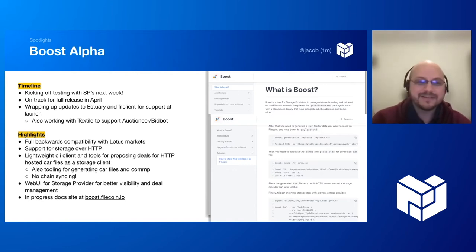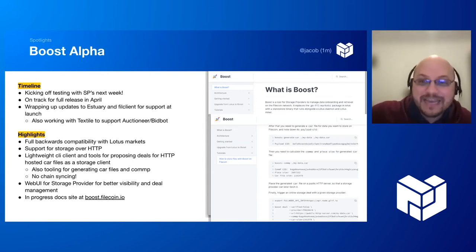So what is Boost? Here are a few feature highlights. Boost is the new version of markets for Lotus. It's fully backwards compatible with the current version of Lotus and it's also standalone — Lotus can release on its own and Boost can release on its own. They only depend on the Lotus API. We're also launching with support for storage over HTTP, so all those CAR files you have on S3, you can just make deals with them directly. We're launching with a lightweight CLI client for data preparation and storage, making deal-making on Filecoin easier. And we're launching with a web UI for storage providers. Check out the in-progress docs at boost.filecoin.io.